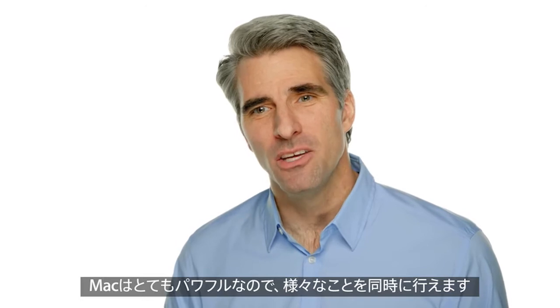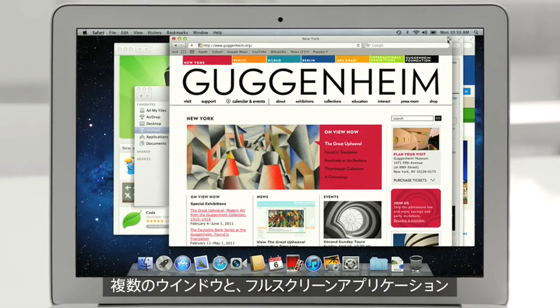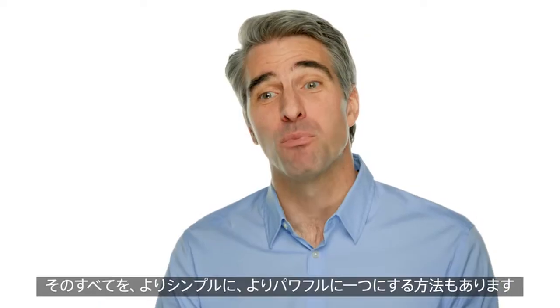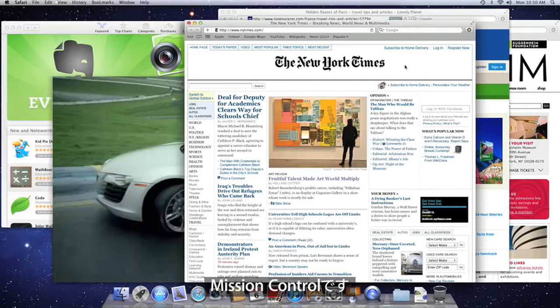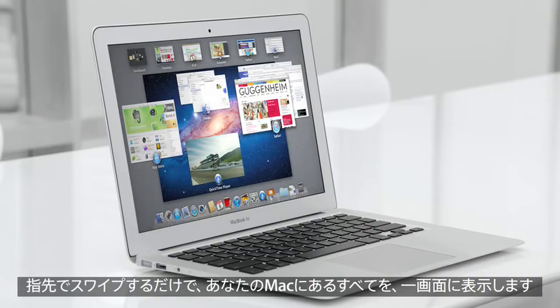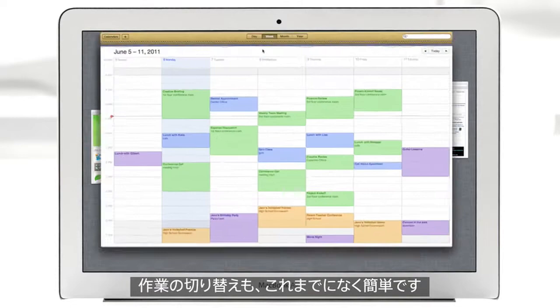With the great power of the Mac, users can keep a lot of activities going at once — multiple windows, full-screen apps, even multiple desktops. And we brought them together in a simpler and much more powerful way. We call it Mission Control. With a swipe of your fingers, Mission Control evokes a bird's-eye view of everything happening on your Mac and makes switching between activities easier than ever.